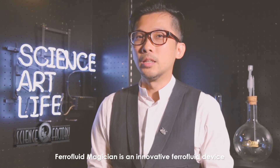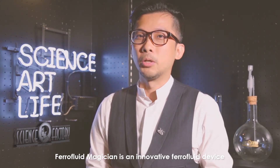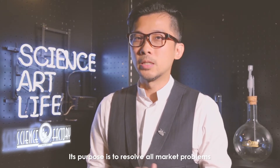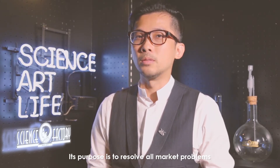Ferrofluid Magician is an innovative ferrofluid device produced by Mr. Sai Science Factory. Its purpose is to resolve all market problems that face ferrofluid devices.